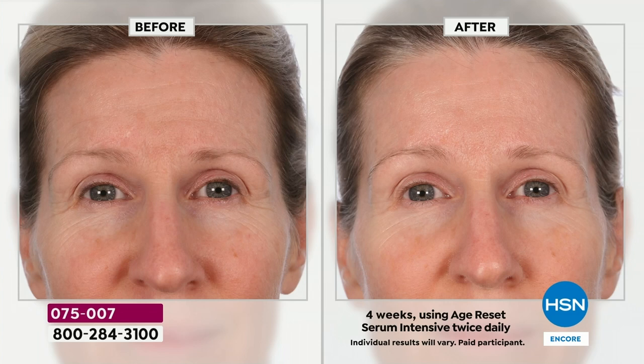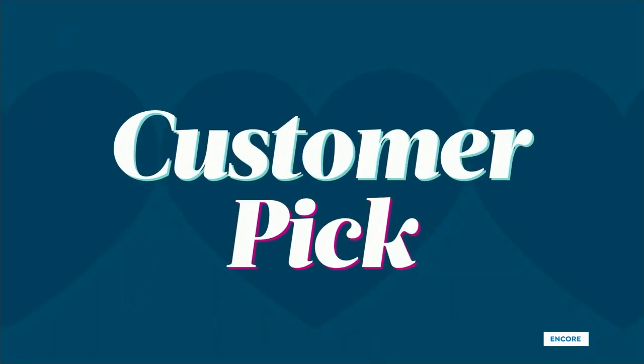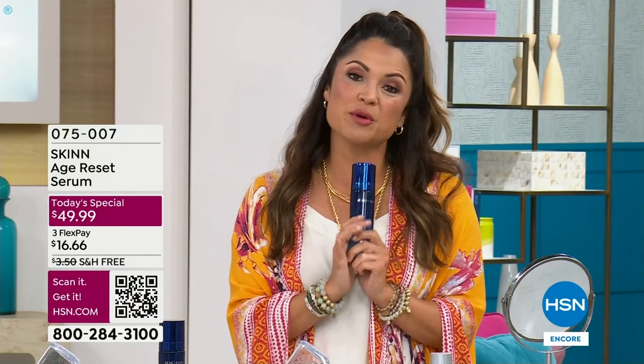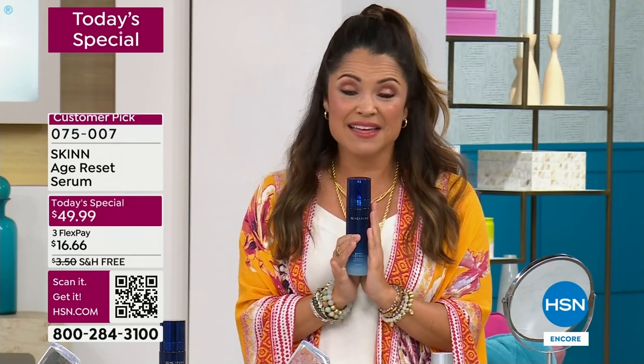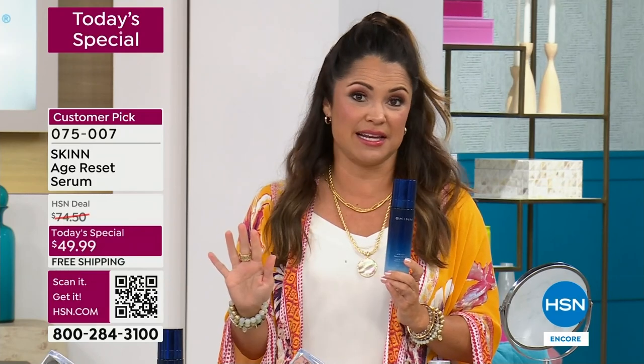If your skin has lost its bounce back, if you want to increase firmness, your favorite has now got a revamped, refreshed glow up. It's a whole new look and feel on your tried-and-true customer pick favorite, the Age Reset. This is the most complex, most incredible advanced ingredient deck. This has some of the most impressive instrumental testing I have ever seen.